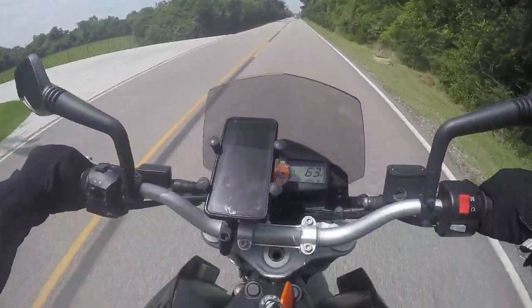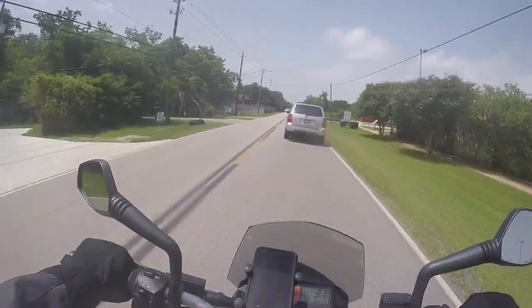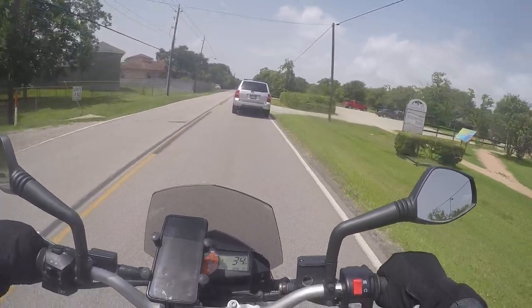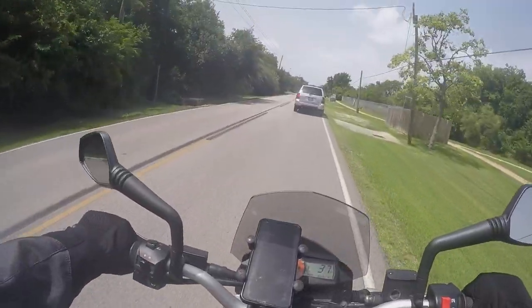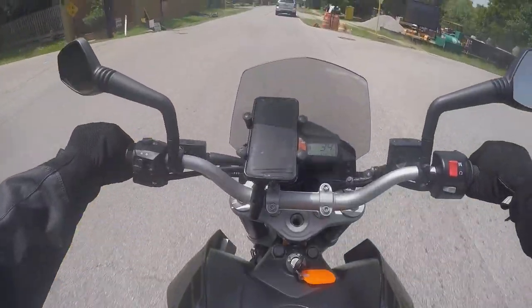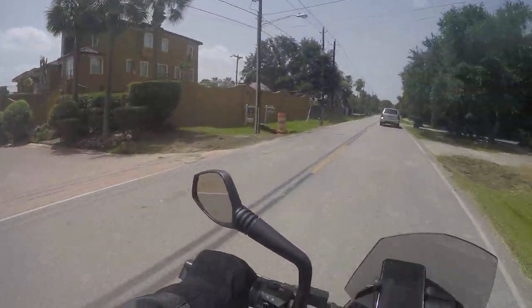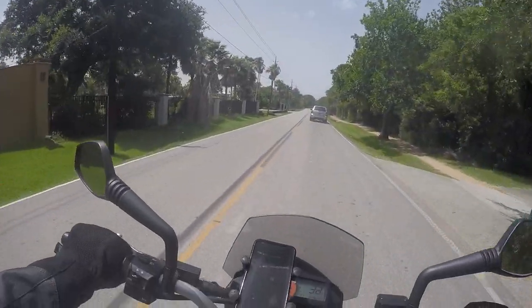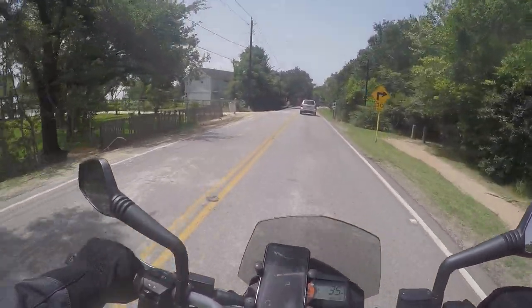I don't know how much gas I have left in this thing. This guy is slow — well, he's going the speed limit so I can't really blame him. Yeah, I'm digging this thing. It's a nice area with the hill and nice houses. Definitely a nice bike in terms of size and performance.